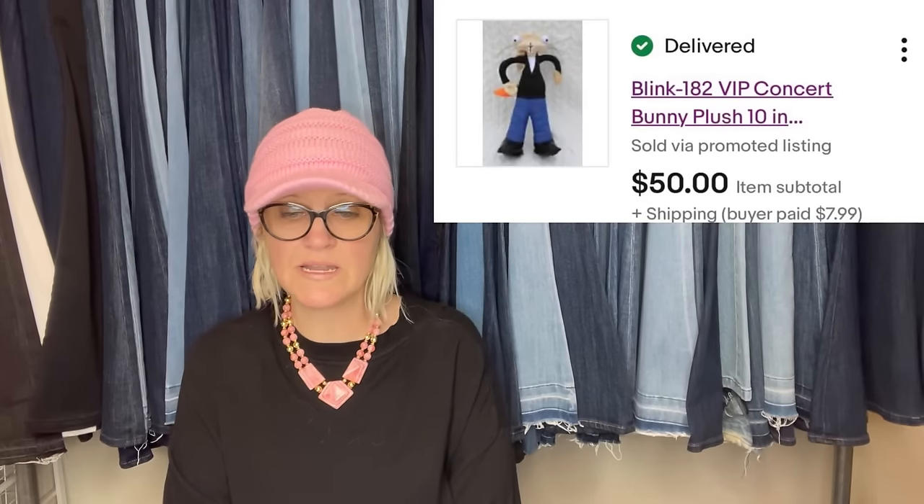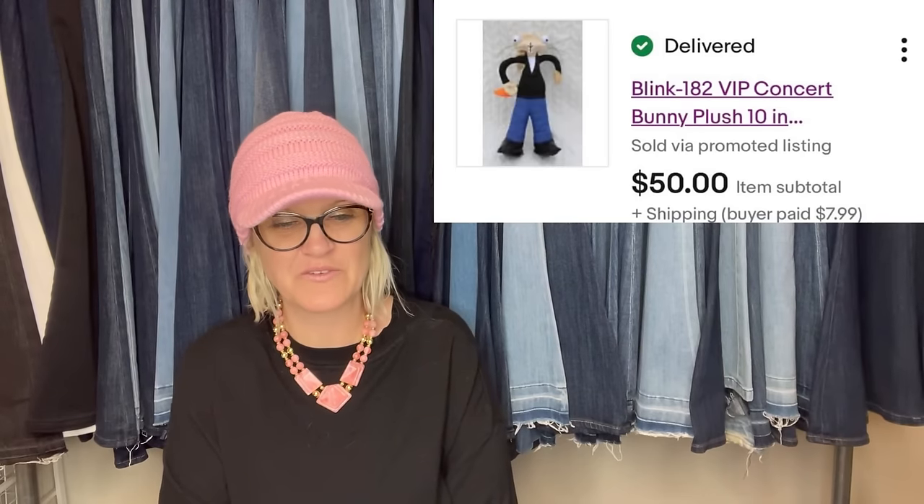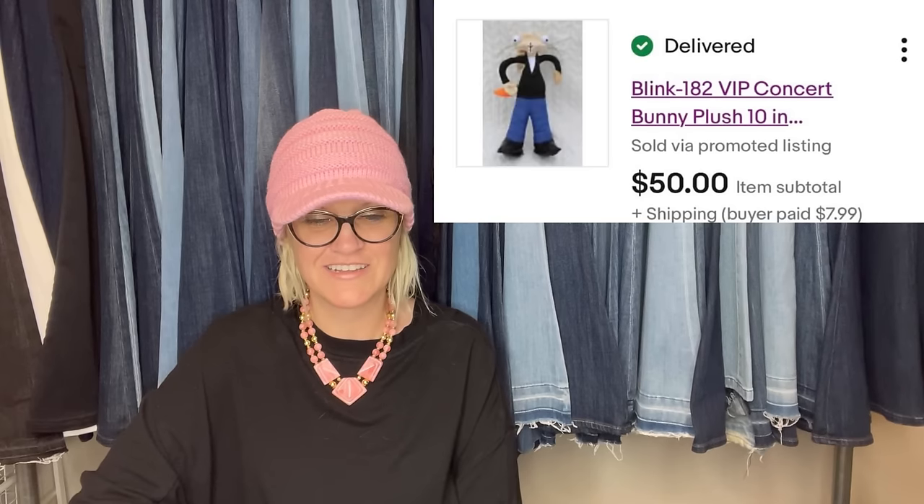October bolo: a Blink-182 2023 World Tour plush from the Goodwill for $1.99, sold for $50. Wow — I didn't know they did plush. That's interesting.